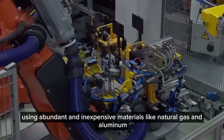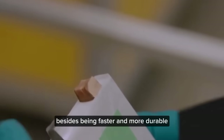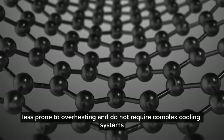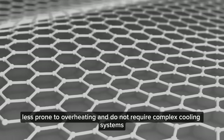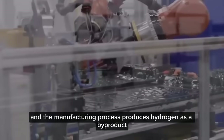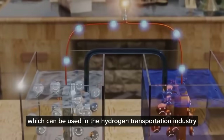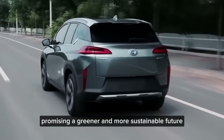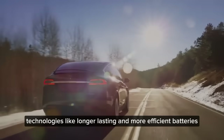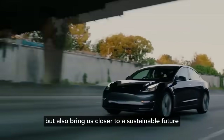Using abundant and inexpensive materials like natural gas and aluminum, these batteries could be a game-changer in the electric vehicle market. Aluminum-graphene batteries are safer, less prone to overheating, and do not require complex cooling systems, helping to reduce weight and costs. About 90% of aluminum can be recycled, and the manufacturing process produces hydrogen as a byproduct, which can be used in the hydrogen transportation industry, promising a greener future. Technologies like longer-lasting and more efficient batteries not only improve our daily lives but also bring us closer to a sustainable future.